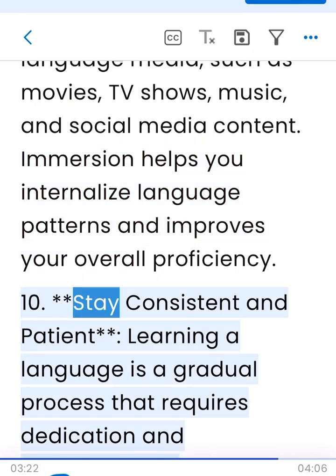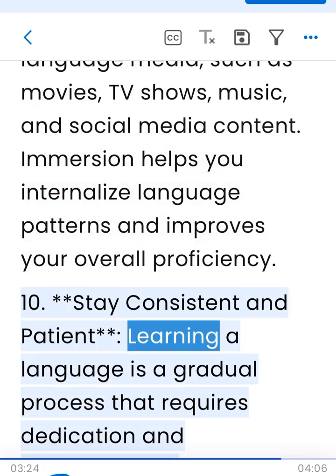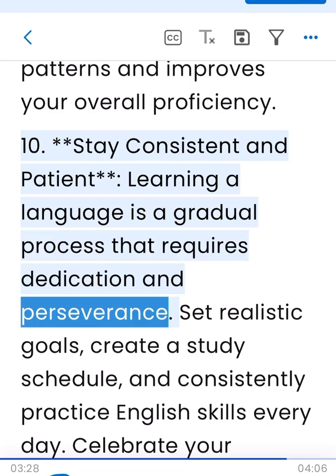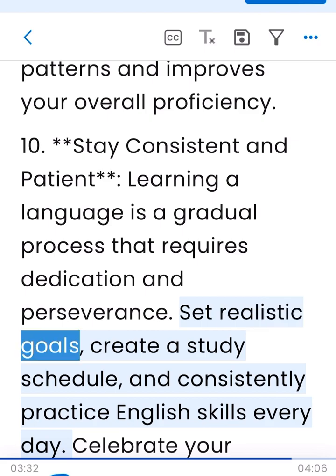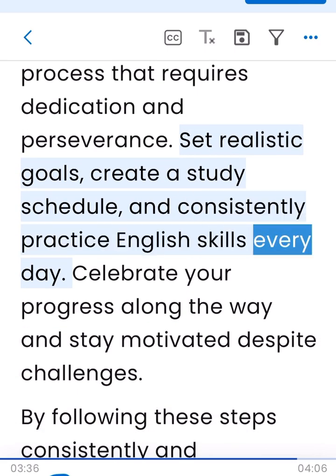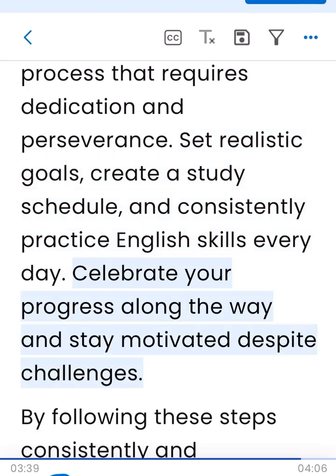10. Stay consistent and patient. Learning a language is a gradual process that requires dedication and perseverance. Set realistic goals, create a study schedule, and consistently practice English skills every day. Celebrate your progress along the way and stay motivated despite challenges.